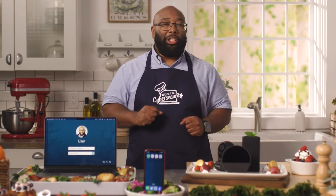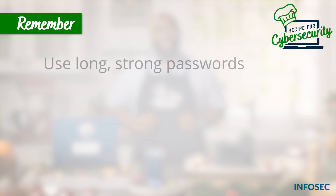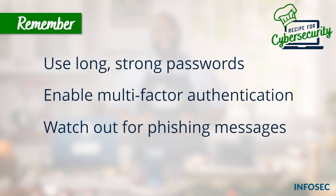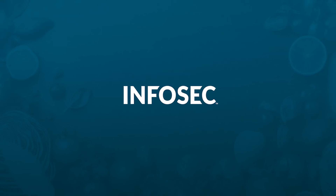Cybersecurity sure is sweet. Thanks for joining us. And remember, good cybersecurity keeps your computers cooking without getting burned. To stay secure: use long, strong passwords for all of your accounts; add a second layer of protection by enabling multi-factor authentication; watch out for phishing messages — if you get one, report it to the proper team right away; and enable automatic updates on all of your devices. We'll see you next time.